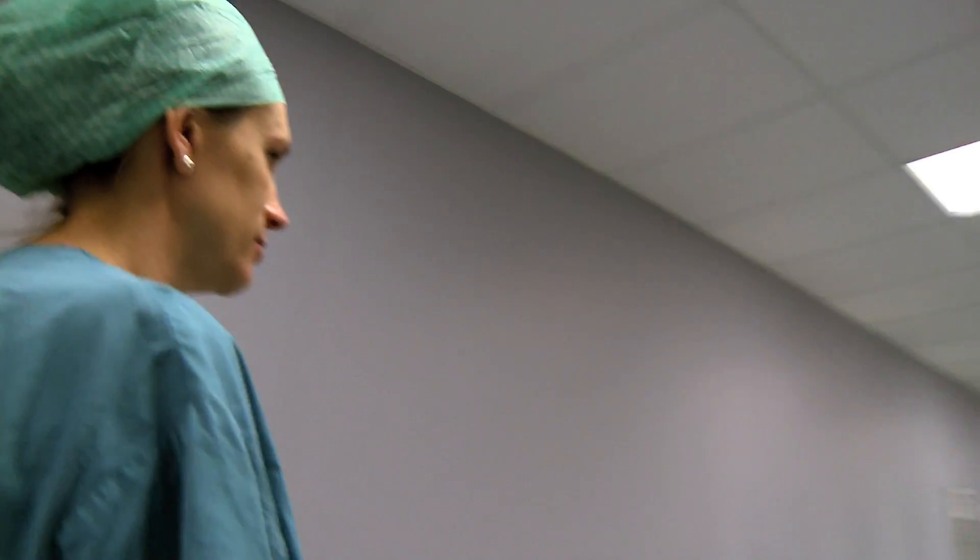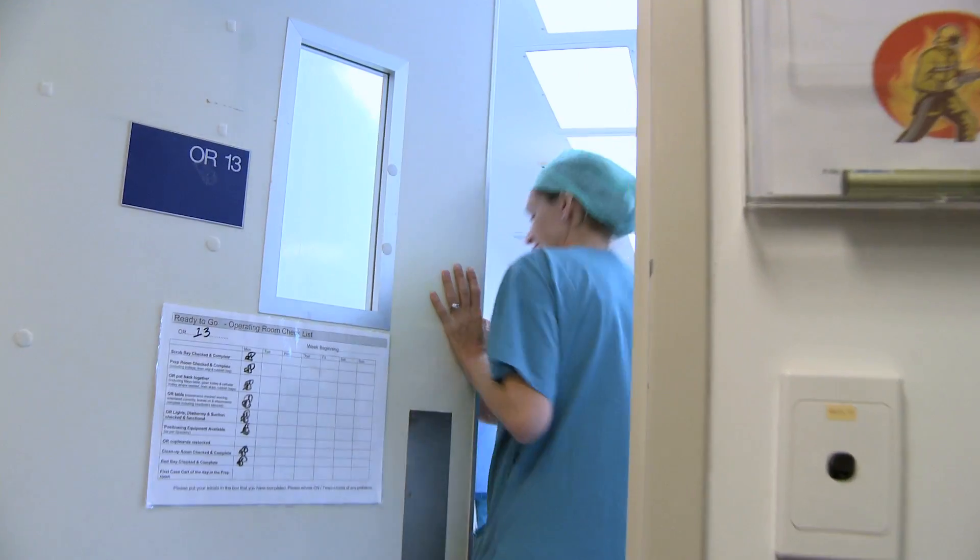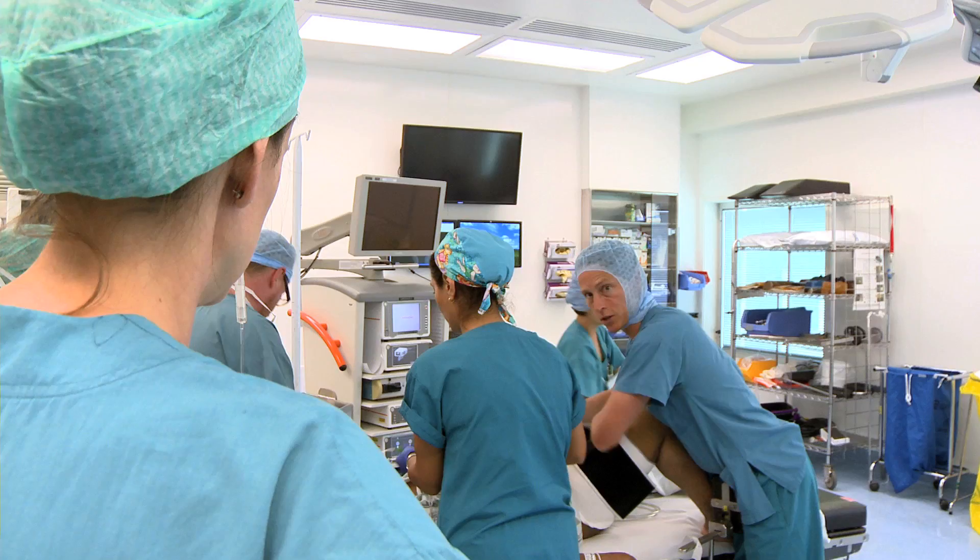The Surgical Antimicrobial Prophylaxis is evidence-based and it's been shown to decrease the risk of surgical site infections in hip and knee arthroplasty.